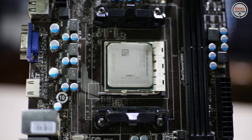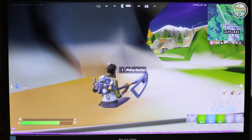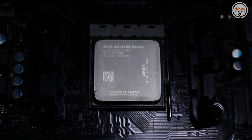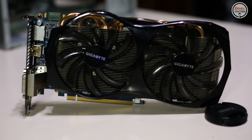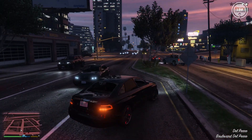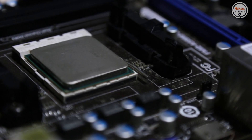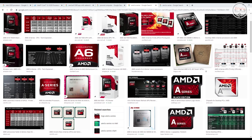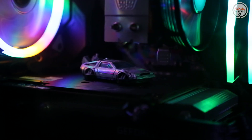For those thinking of buying this in the used market, be aware it should be cheap because it struggles to run some games. For those who already own this and want to add a graphics card, note that this CPU bottlenecks even the GTX 660, an older GPU, meaning you can't use its full performance. I hope this video gave you insight into the AMD A4-5300 APU. Please share your thoughts in the comments below. That's all for now — thank you for watching.